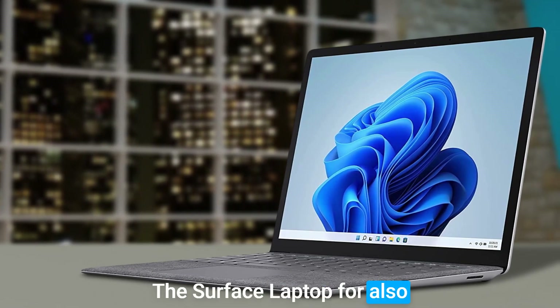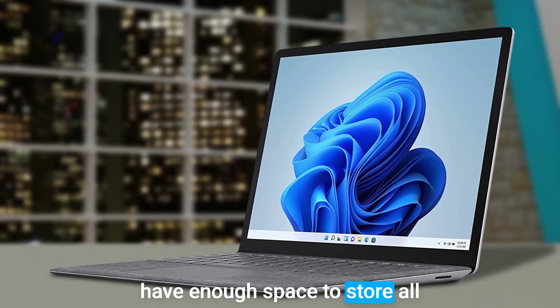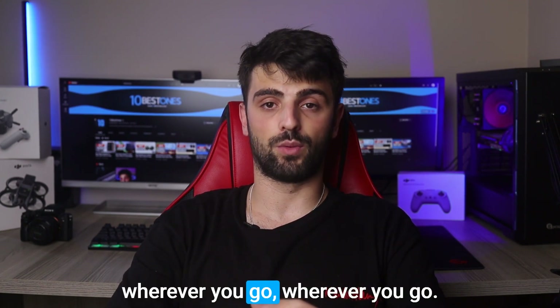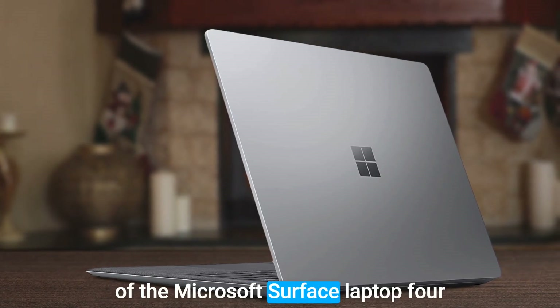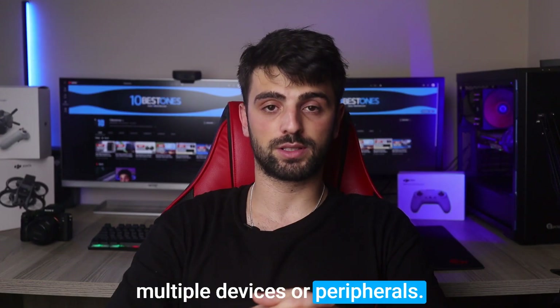The Surface Laptop 4 also comes with up to 8GB of RAM and up to 512GB of storage, ensuring that you have enough space to store all of your files and applications. Plus, with its slim and lightweight design, it's easy to take the Surface Laptop 4 with you wherever you go. However, one potential disadvantage is that it has a limited number of ports, which may not be enough for users who need to connect multiple devices or peripherals.